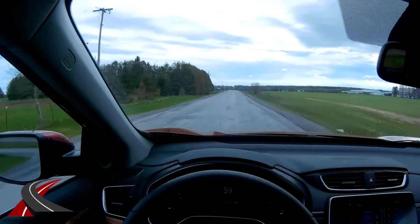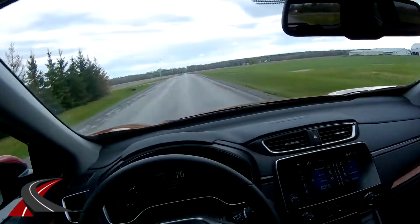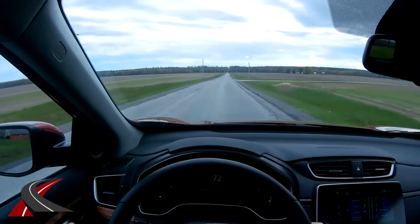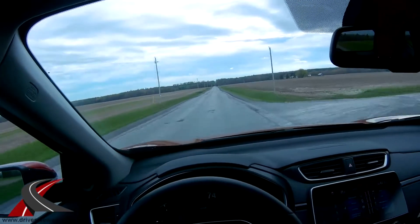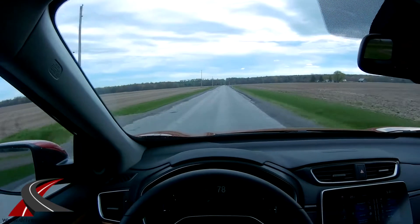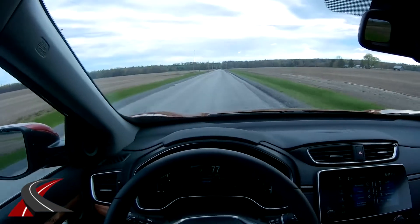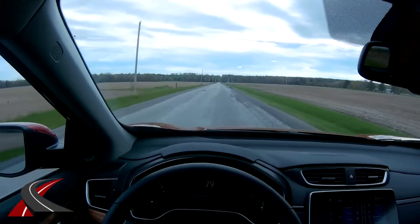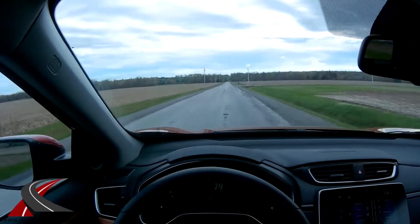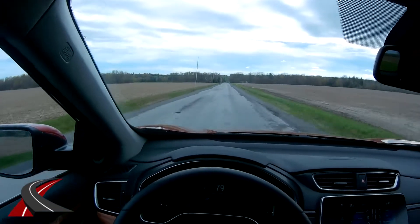You'll also notice the shifter is beautifully placed — my hand just wants to sit there naturally. The seats are really comfortable and it was easy to find a comfortable driving position. But it is noisy — not just under acceleration. At $40,000, there's a bit too much road noise in this vehicle.